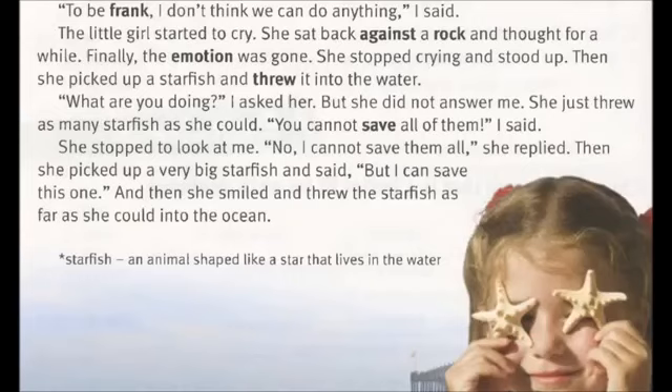"No, I cannot save them all," she replied. Then she picked up a very big starfish and said, "But I can save this one." And then she smiled and threw the starfish as far as she could into the ocean.